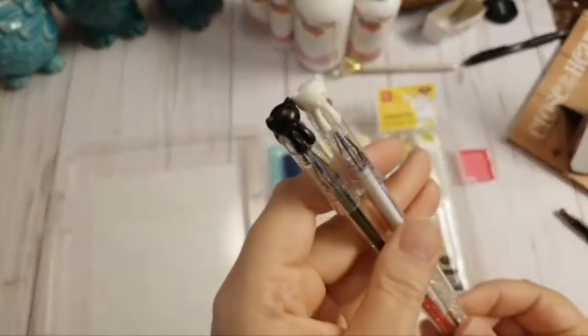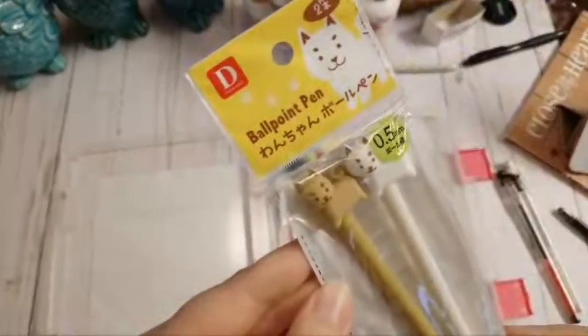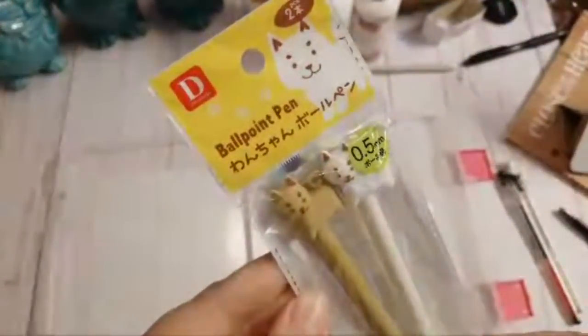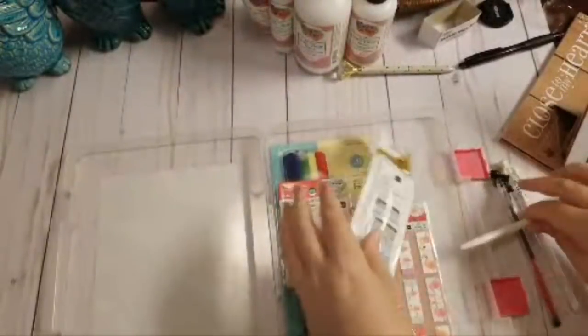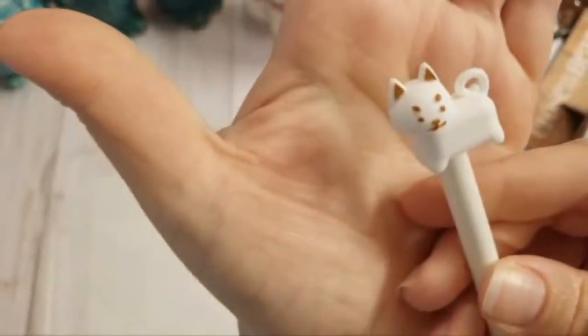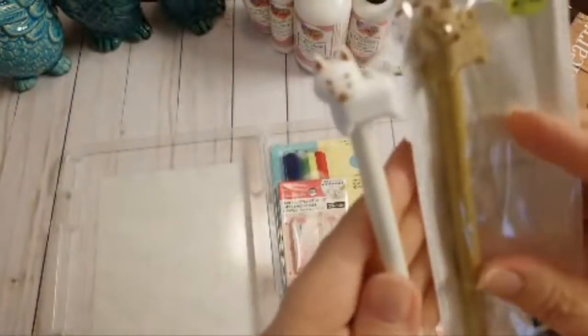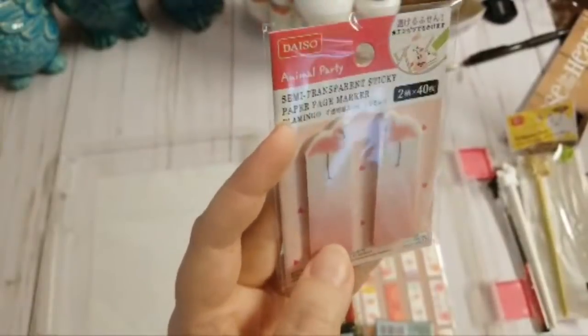Then there are these adorable little guys — they look like a twist barrel, but you actually press down on the little kitty cat. It comes in a black and a tan kitty. And then, you know I love flamingos, so I grabbed these little sticky tabs — little tab notifiers — in the flamingo design.